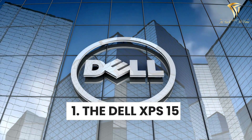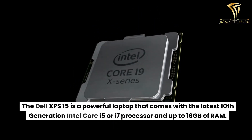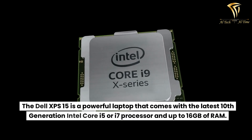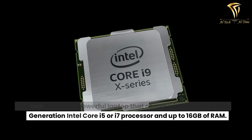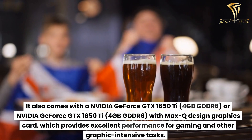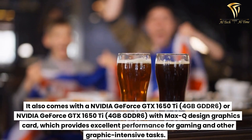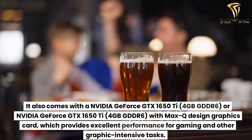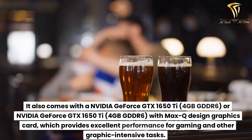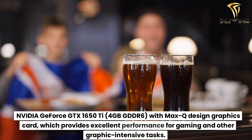Number 1: The Dell XPS 15. The Dell XPS 15 is a powerful laptop that comes with the latest 10th generation Intel Core i5 or i7 processor and up to 16GB of RAM. It also comes with a NVIDIA GeForce GTX 1650Ti, 4GB GDDR6 with Max-Q design graphics card, which provides excellent performance for gaming and other graphic-intensive tasks.